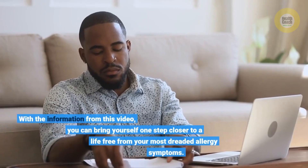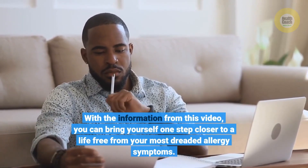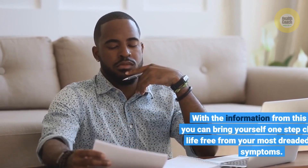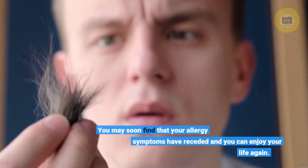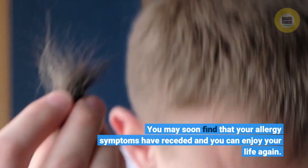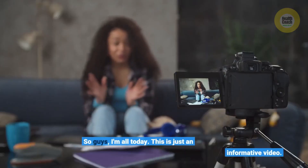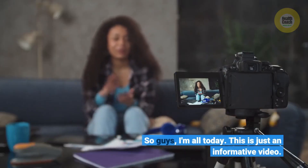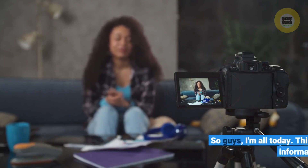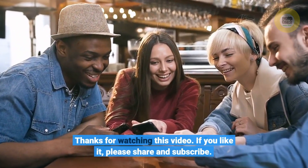With the information from this video, you can bring yourself one step closer to a life free from your most dreaded allergy symptoms. You may soon find that your allergy symptoms have receded and you can enjoy your life again. This is just an informative video. Thanks for watching. If you like it, please share and subscribe.